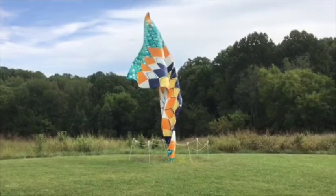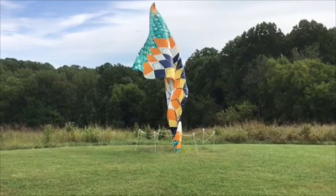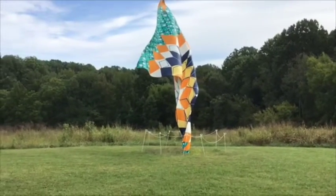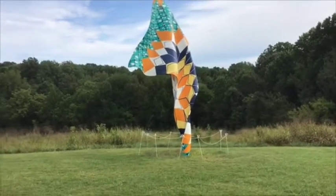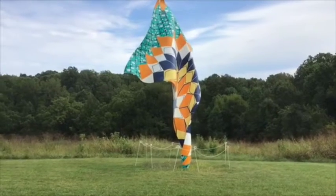This piece is called Wind Sculpture. I wonder why it's called Wind Sculpture. Does it look sort of like the wind, or how the wind makes you feel?